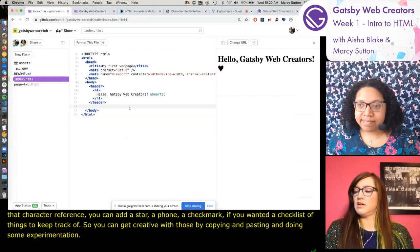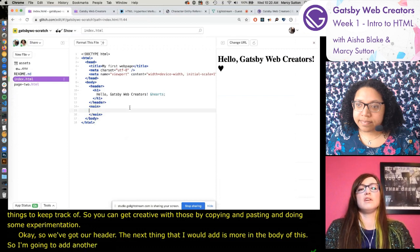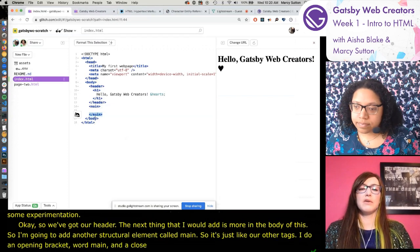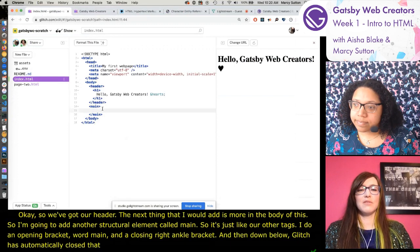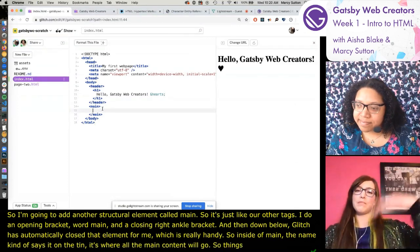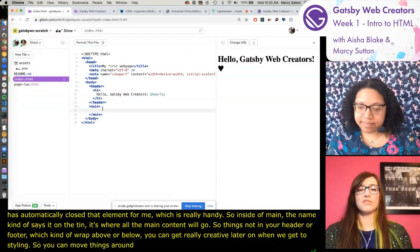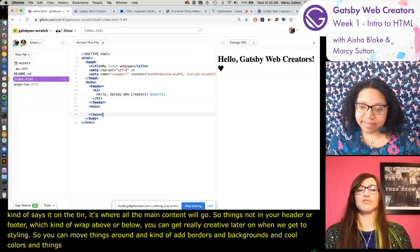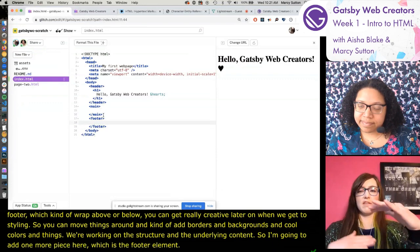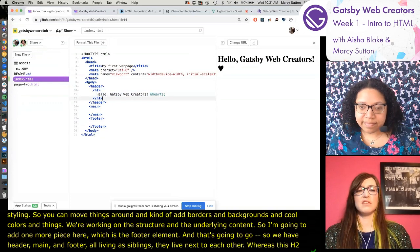Now we have our header. The next thing to add is more in the body - another structural element called 'main'. Just like our other tags, I do an opening angle bracket, the word main, then a closing right angle bracket. Glitch automatically closes that element for me. Inside of main, the name kind of says it - it's where all the main content will go, things that aren't in your header or your footer. I'm also adding a footer element. Header, main, and footer all live as siblings - they sit next to each other.